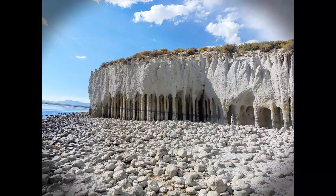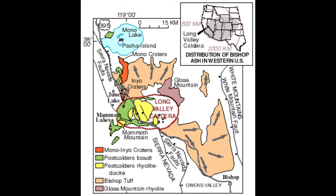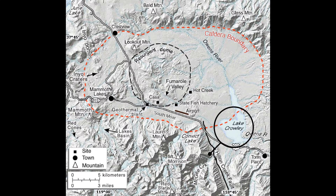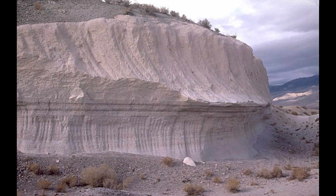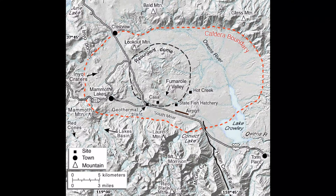How did these natural columns form? This part of the Owens River is at the east end of the Long Valley Caldera. A caldera is a volcanic feature where an eruption occurs and so much material is expelled that the land collapses, forming a caldera. Other examples of calderas around the US are Yellowstone, Crater Lake, Mauna Loa, and Kilauea. The Long Valley volcano erupted about 780,000 years ago, laying down a thick layer of ash and tuff to the east and what eventually became the caldera — 20 by 10 miles, or 32 by 16 kilometers.